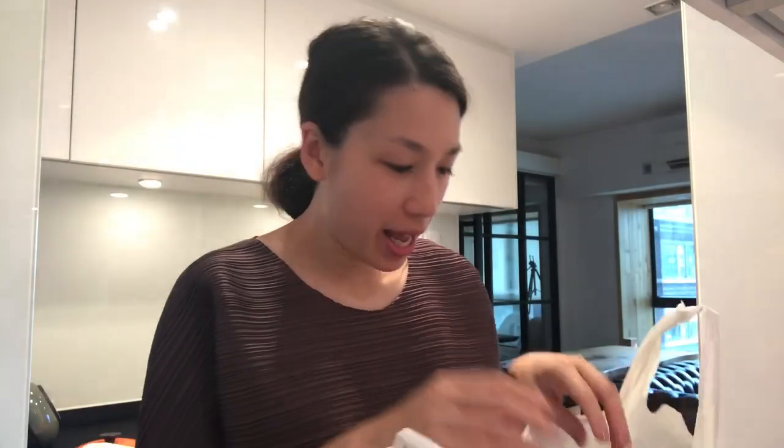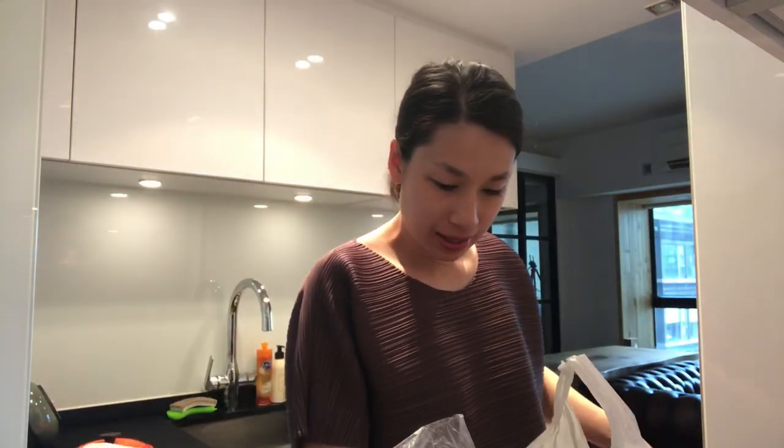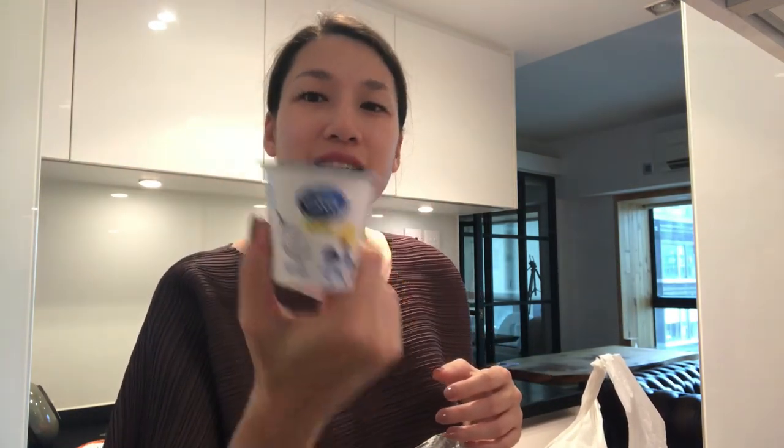I'm back. Let me quickly show you what I got: eggs, Greek yogurt — this is plain yogurt, I want to make hummus so that's why I need plain yogurt — bananas, lemons, and avocados.